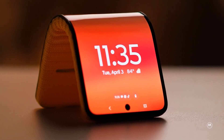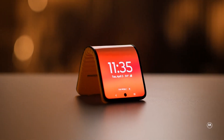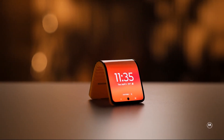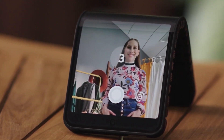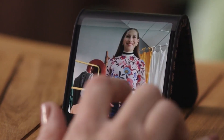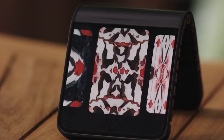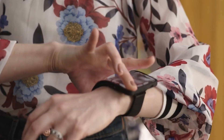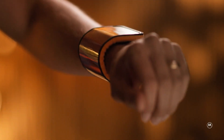Lenovo and Motorola are not just pushing the boundaries with their bendable concept smartphone — they're also diving into the world of generative AI. Imagine being able to upload a picture of your outfit and having your phone generate AI wallpapers that perfectly match your style. With the Adaptive Display concept, you can create your own unique background by simply propping it up on a table and using hand gestures to take photographs.